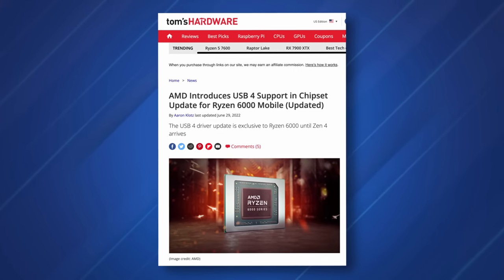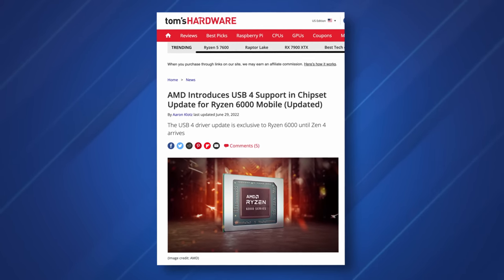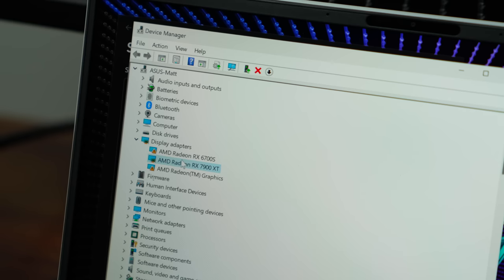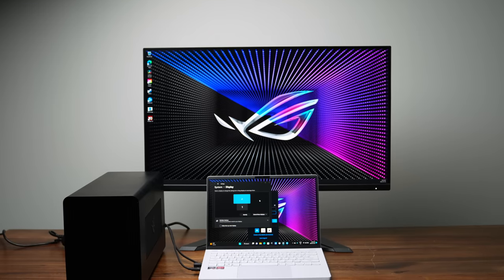ASUS promised us USB 4 — at least that's what we reviewers were told, that this laptop would get USB 4.0. We saw AMD release drivers, but it was up to ASUS to implement it, and we never saw anything throughout the entire year. The good news is ASUS is working on it. If you're brave enough, you can download a beta BIOS that enables it. I personally did it — the computer crashed a couple of times during install, but once it was done everything's been working flawlessly. I now have it connected to an RX 7900 XT inside a Razer Chroma eGPU chassis.